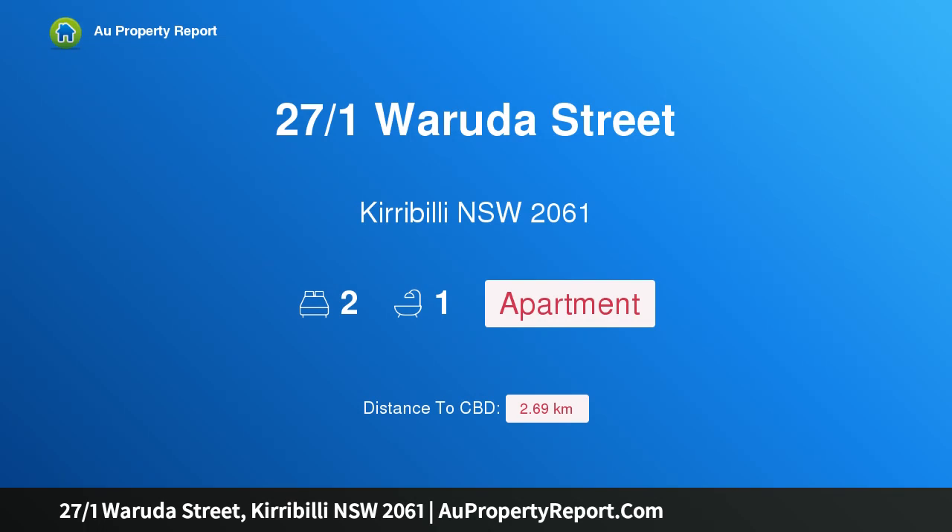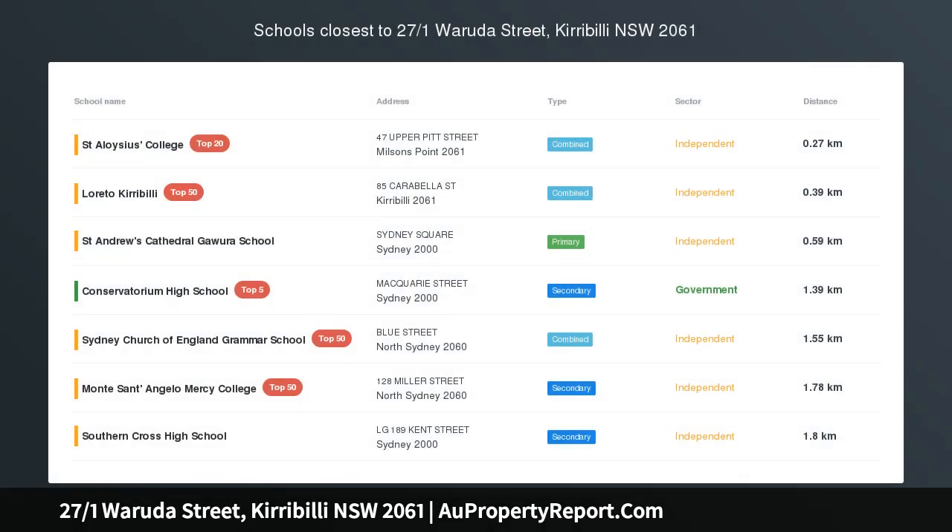Hi, I am glad to introduce property 27/1 Waroota Street, Kirribilli NSW 2061.